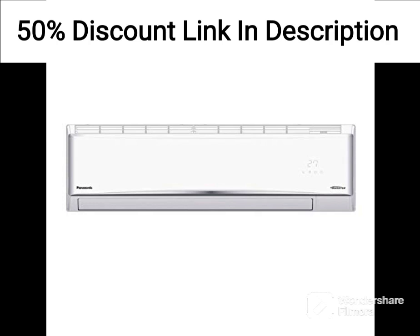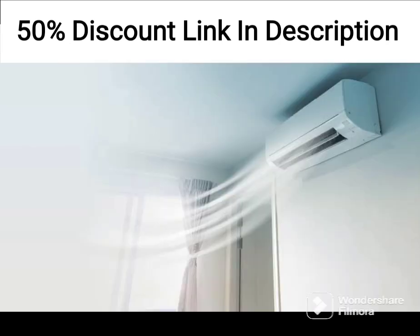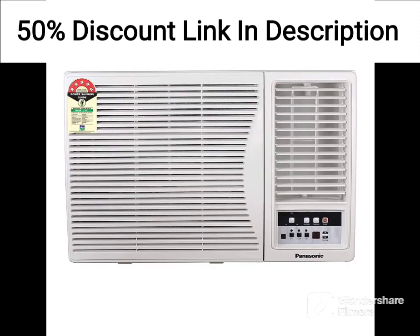The 360 Degrees Cooling System ensures that the air is distributed evenly throughout the room, which can help to eliminate hot spots and ensure that every corner of the room is cool and comfortable. The Gluatec Shield Anti-Corrosion Technology is designed to protect the air conditioner from rust and other forms of corrosion, which could extend its lifespan and reduce the need for repairs or replacement.